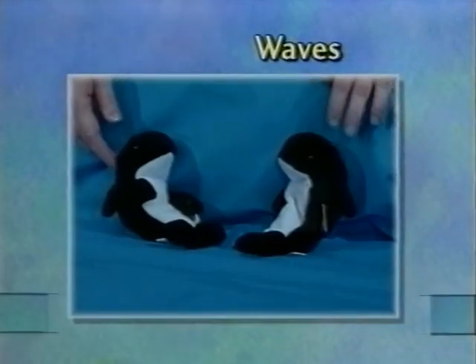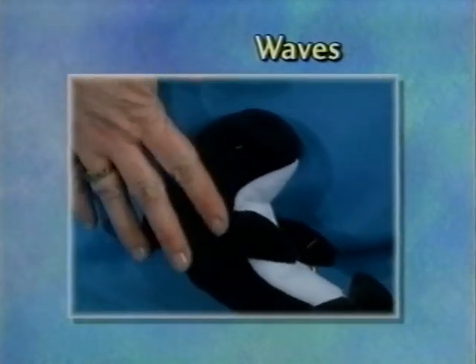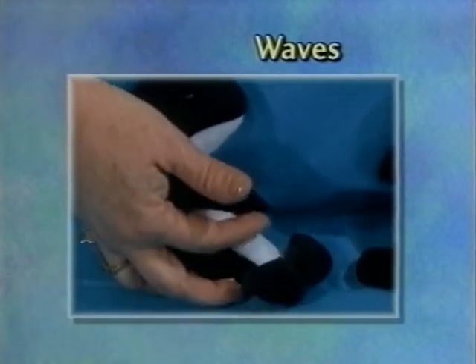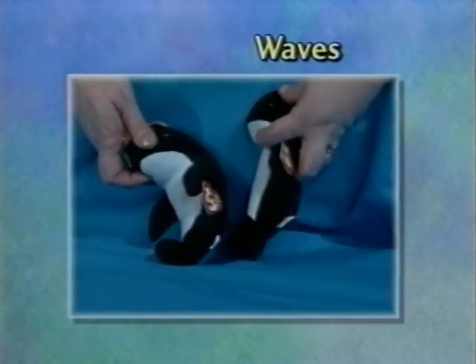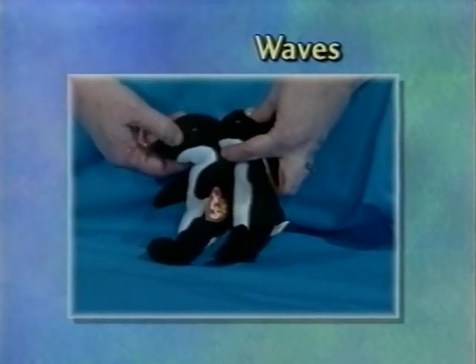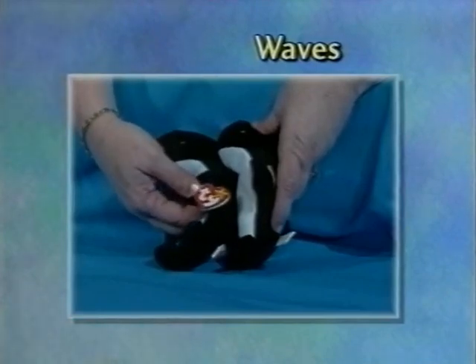Here we have Waves. Waves' material is a lot more flannel-like and not as plush. The fluke is a lot wider and filled with a lot more pellets. The eyes are a little bit duller, not quite as glossy. It has the oversized bad swing tag.